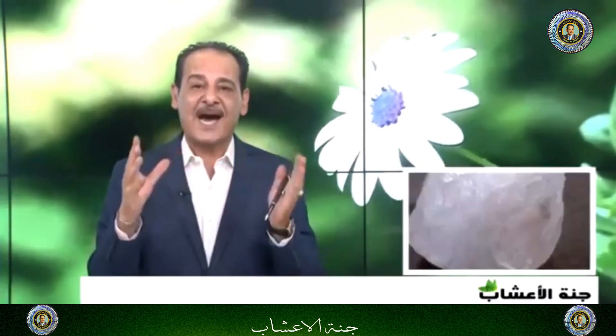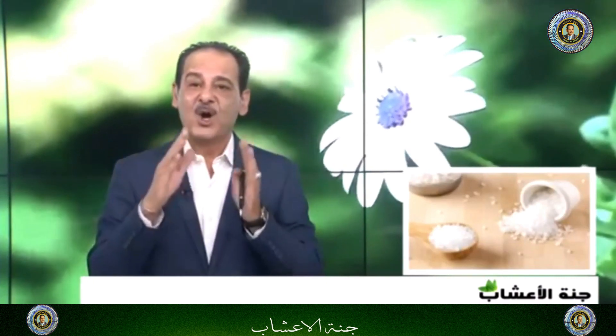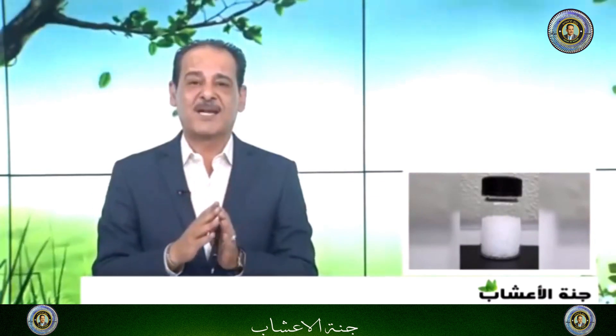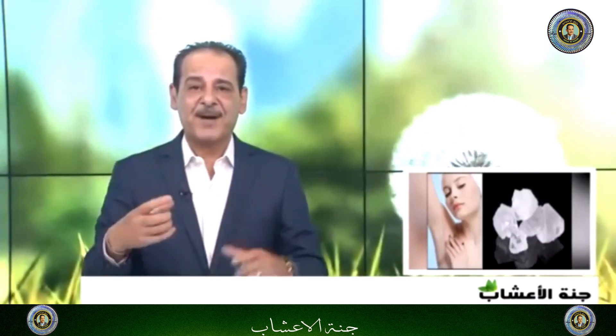كانوا يستخدمونه أيضاً لتضييق المسامات الواسعة وشد البشرة، واللي عندهم مسامات مفتوحة وواسعة يستفيدون منه. كذلك يخلّص البشرة من الدهون المتراكمة في مسامات الجلد. ومفيد جداً لتعقّل القدمين؛ يمكن أخذ الشبه ونضعها في وعاء مع الماء لعمل مغاطس للقدمين والاستفادة من خصائصها.